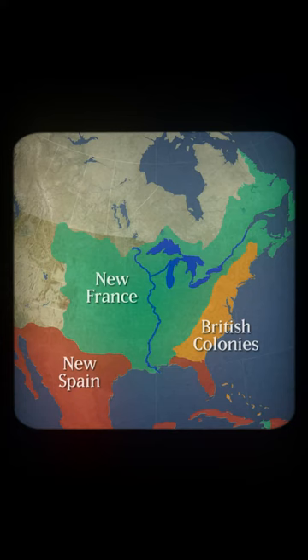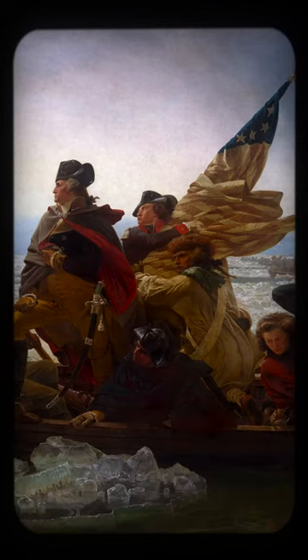You see, in 1763, this is what America looked like. The British controlled the lands to the east, the French were in the middle, and the Spanish occupied the west. And in 1775, the Americans began the Revolutionary War, gaining independence from the British and becoming their own republic.